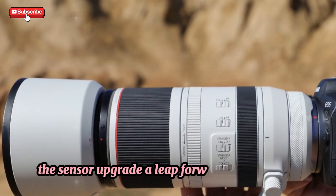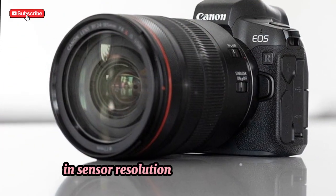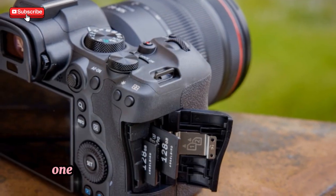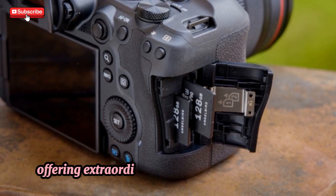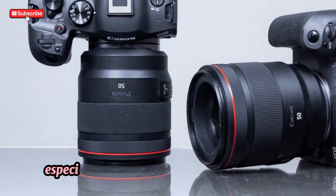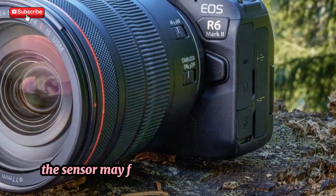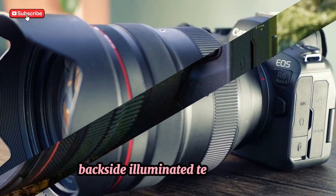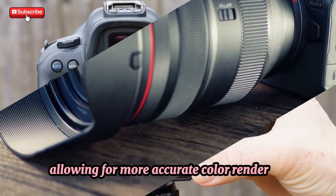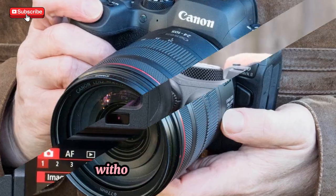The sensor upgrade — a leap forward in resolution. The Canon EOS R7 Mark II is rumored to feature a significant increase in sensor resolution, with some reports suggesting a jump from 32.5 megapixels to 40 megapixels. This would make the R7 Mark II one of the highest-resolution APS-C cameras Canon has ever produced, offering extraordinary detail and crop flexibility — ideal for wildlife and sports photography where you often need to crop in on distant subjects. The sensor may also feature a stacked design or BSI backside-illuminated technology, boosting low-light performance, faster readout speeds, more accurate color rendering, and improved dynamic range, making your post-processing workflow even more flexible.